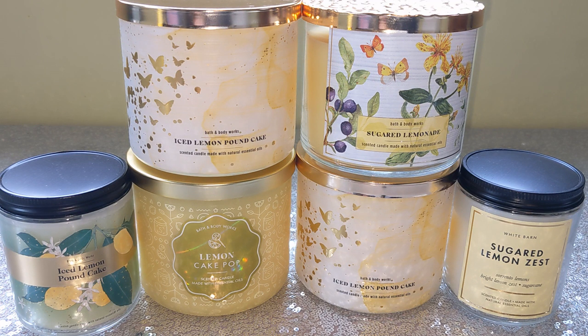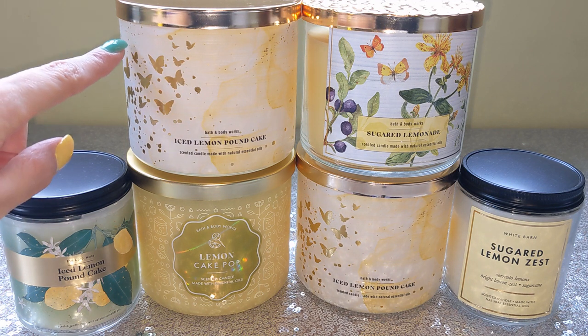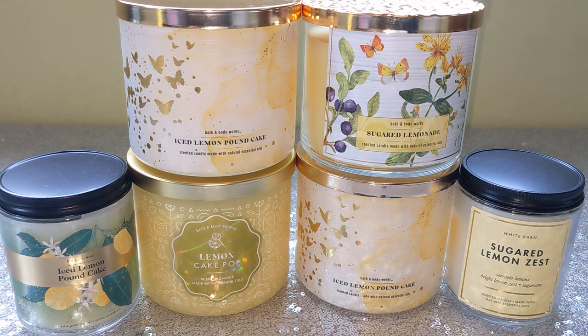What you see in front of you — my little lemon layout here — also includes my haul of $15.95 candles I picked up yesterday. I did get three: two of the Iced Lemon Pound Cake, and then I got this one, the Sugared Lemonade.